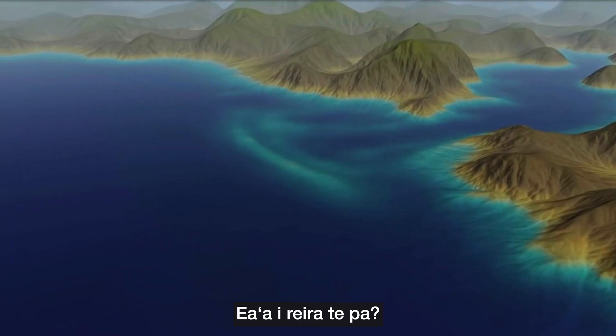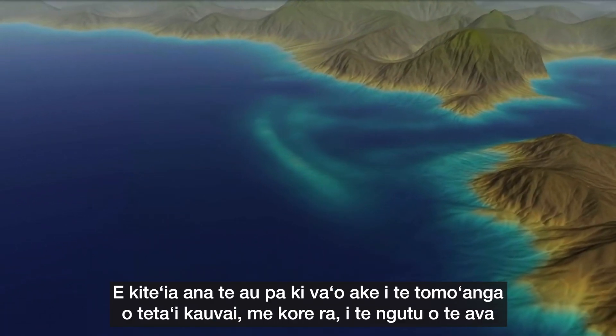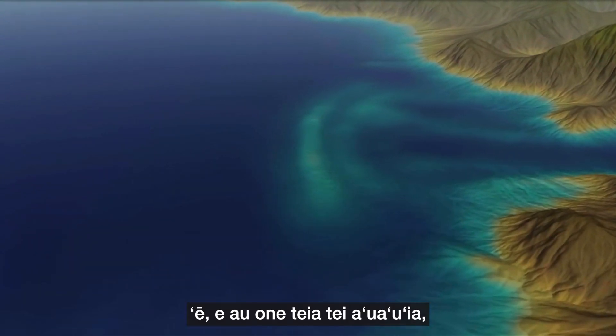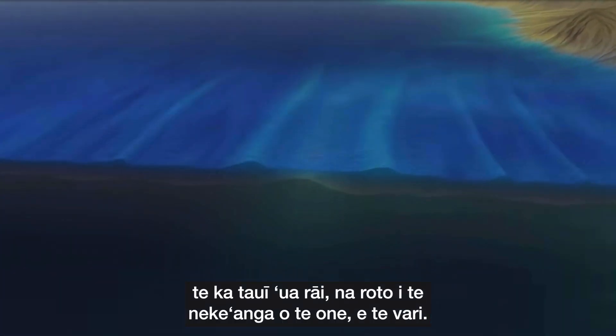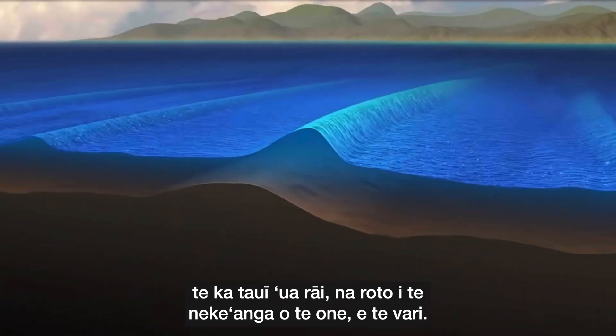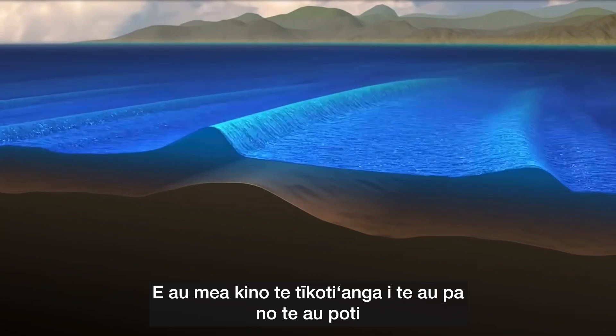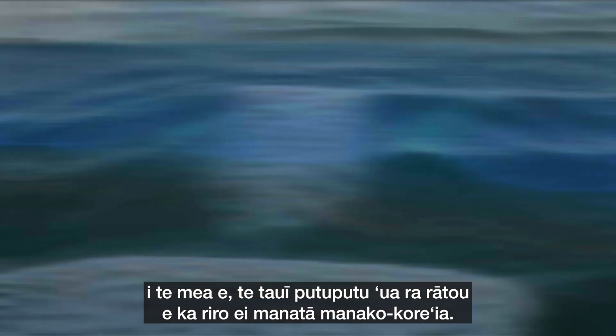So what is a bar? Bars are found outside the entrance of a river or a harbour mouth and they are a build up of sand which continuously changes with the shifting sand and silt. Sand bars are very dangerous for boats to cross because they are always changing and they become unpredictable hazards.